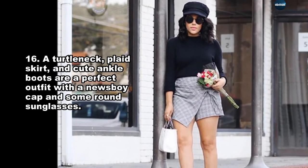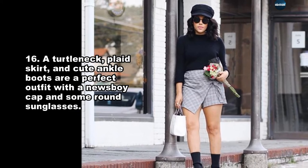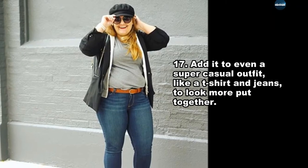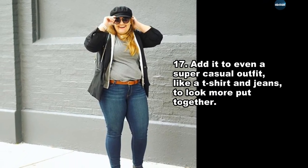A turtleneck, flat skirt, and cute ankle boots are a perfect outfit with a newsboy cap and some round sunglasses. Add it to even a super casual outfit, like a t-shirt and jeans, to look more put together.